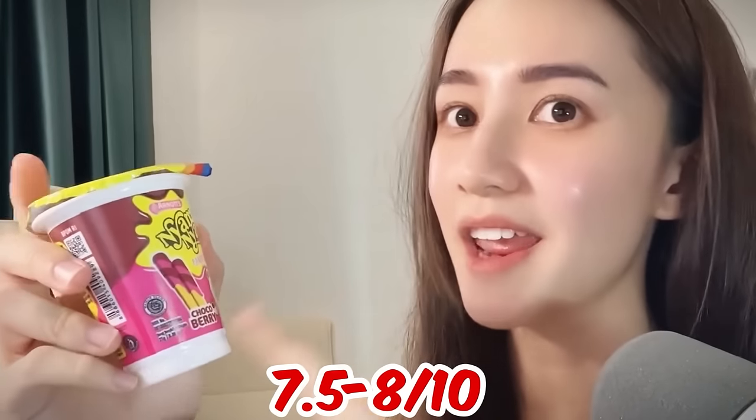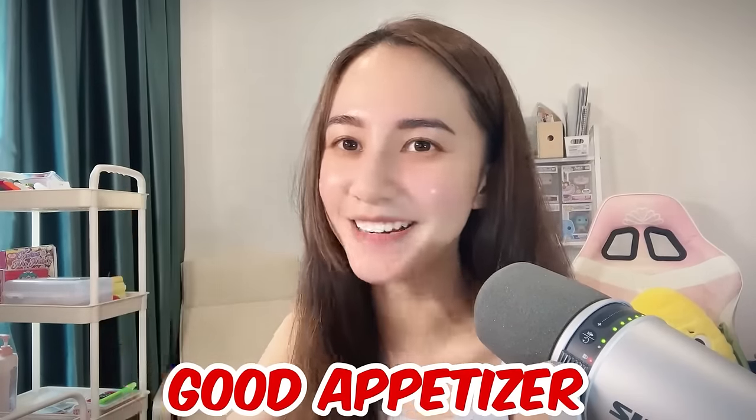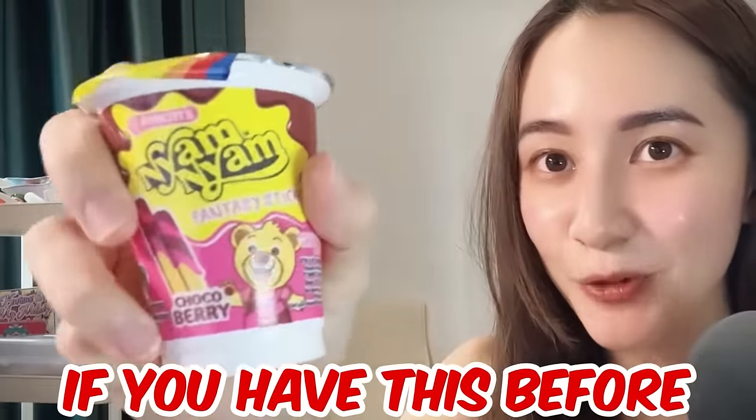Maybe the crustiness and crunchiness of the breadstick isn't there, but maybe that's the whole point. I don't like it though. I'll give this a 7.5 to 8 out of 10 — it's a choco berry flavor. I'm kind of hungry now, that was a good appetizer! Comment down below if you've had this before.